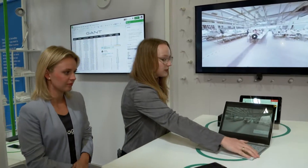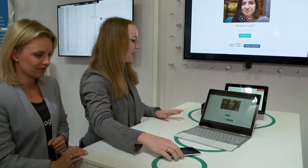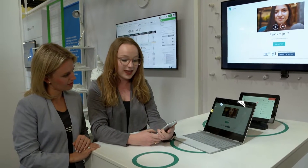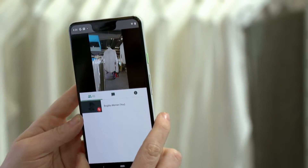The Gant team used to fly people to the manufacturing facilities to check out the clothing, but now they've switched to using Meet, G Suite's video conferencing solution. Using Meet, they're able to get everyone in the same room virtually to see the look and feel of the clothing. I'm going to show how the team in the manufacturing facility joins with one click from the phone, then walks around to show the clothing and get all the approvals they need.